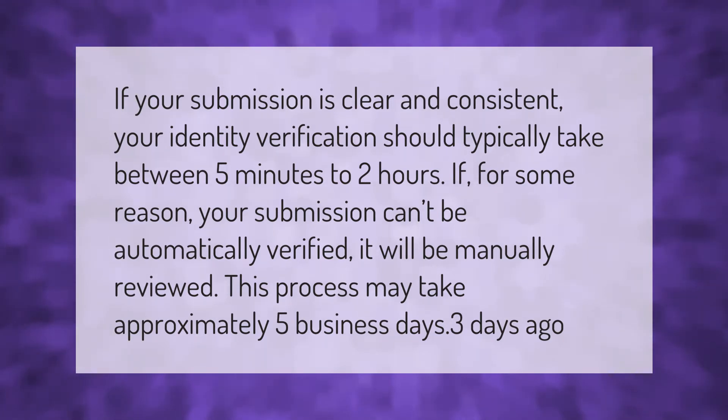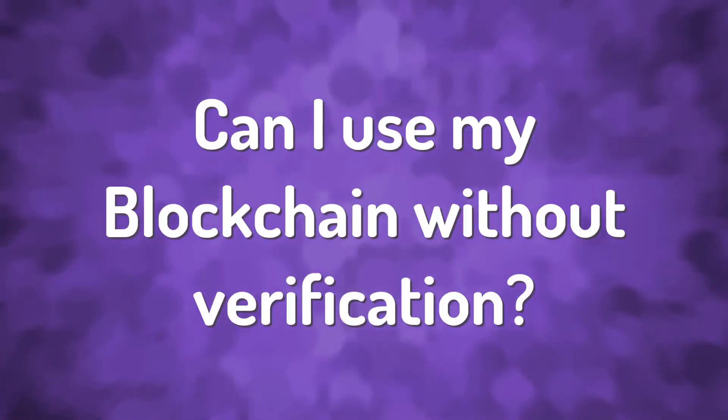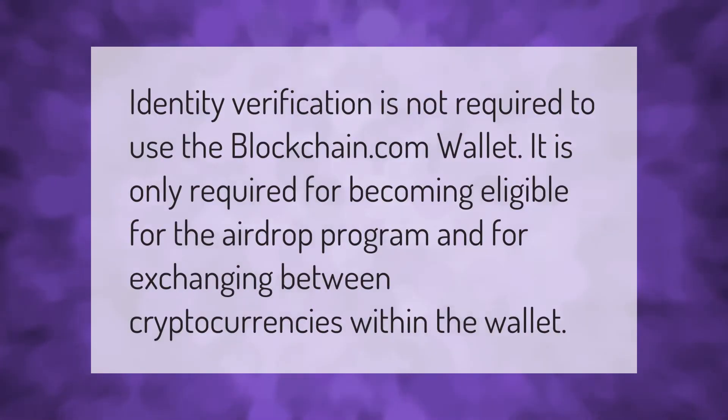Identity verification is not required to use the blockchain.com wallet. It is only required for becoming eligible for the airdrop program and for exchanging between cryptocurrencies within the wallet.